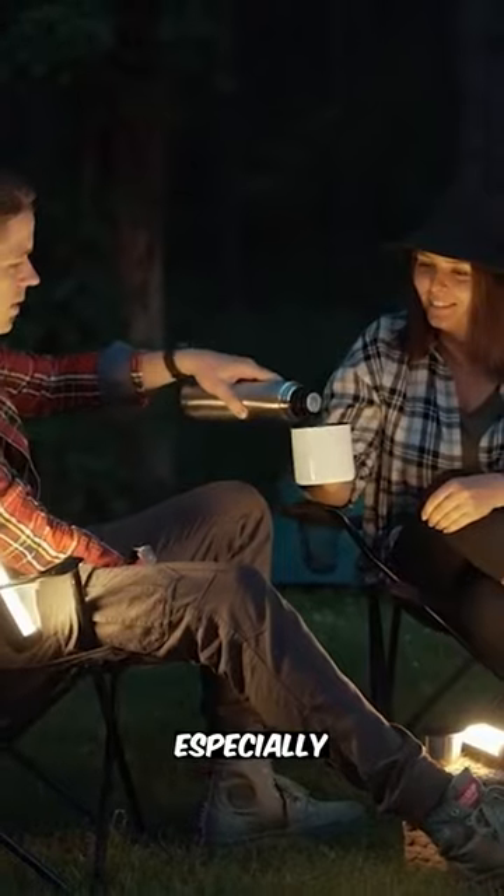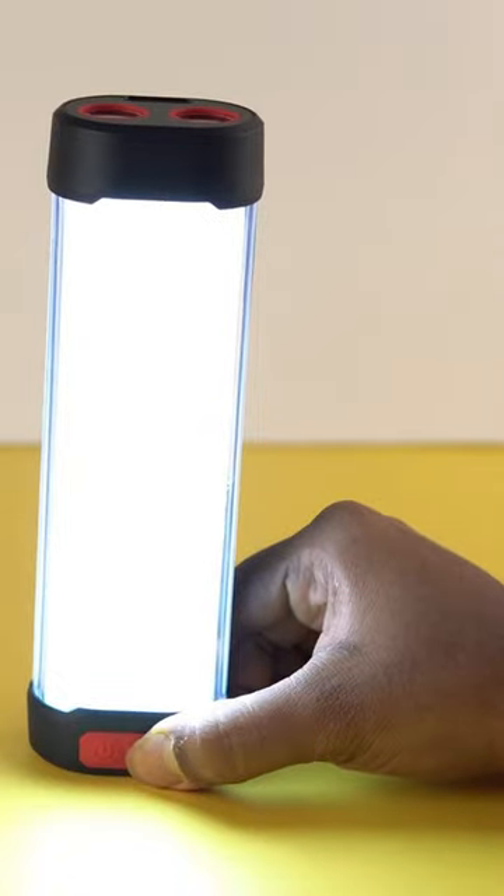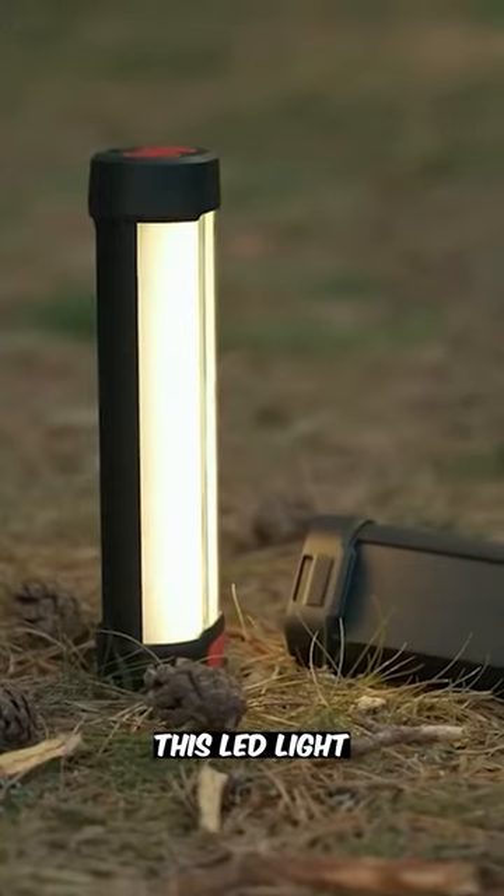Are you looking for a reliable camping lamp that shines bright and stays strong, especially during night trips? Introducing the solar LED camping light with its built-in 6000mAh battery that will support you during emergencies.